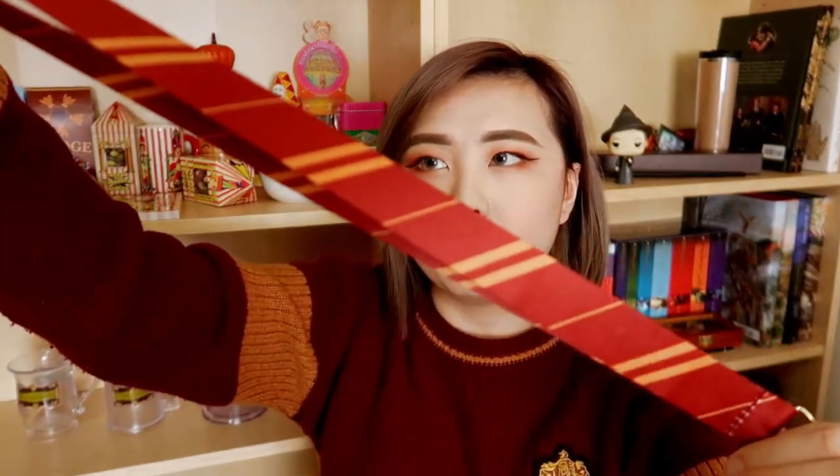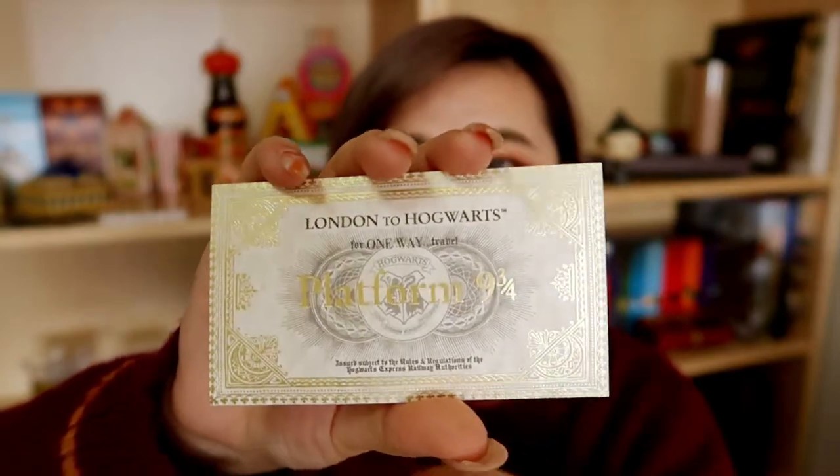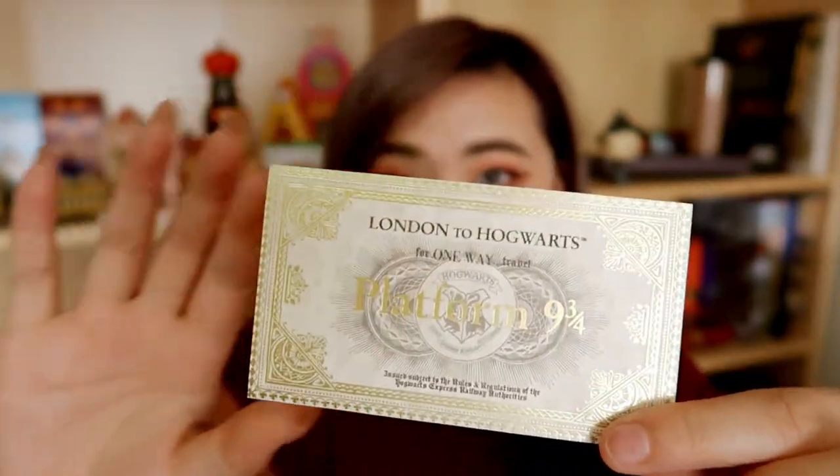The fourth item is this Gryffindor lanyard with a souvenir ticket. It looks like the Gryffindor house tie, and lanyards are really useful because I can put my train ticket — which we call a Myki here in Victoria — in it, and just tap without getting my wallet out. It also comes with a Platform 9 and 3 quarters ticket, which is really well done with gold foiling and looks like I could really go to Hogwarts. The material is a silky kind of material — not the strongest but fine for a lanyard. The lanyard and ticket are $5.95 and come in all four house colours.